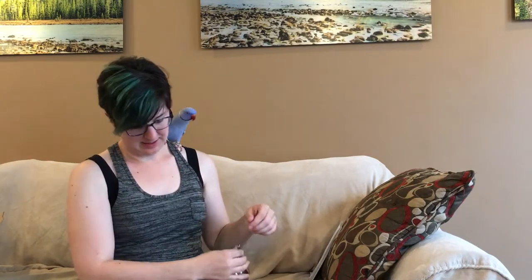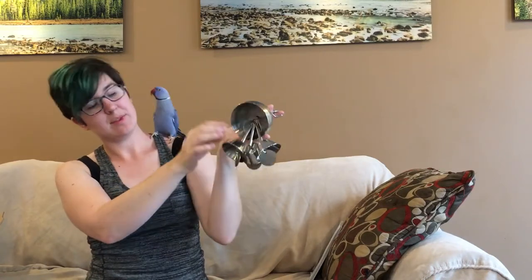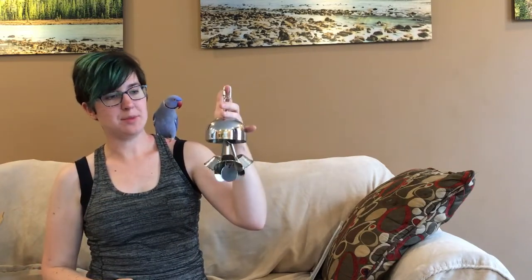This one is Bundled Bells and I haven't decided who's going to get this one yet. Again, the chain pieces are covered. It's very reflective, so if you have a bird that likes mirrors and bells, this is a really neat toy for them. Lots of different noise-making options. So yeah, that's the Bundled Bells.